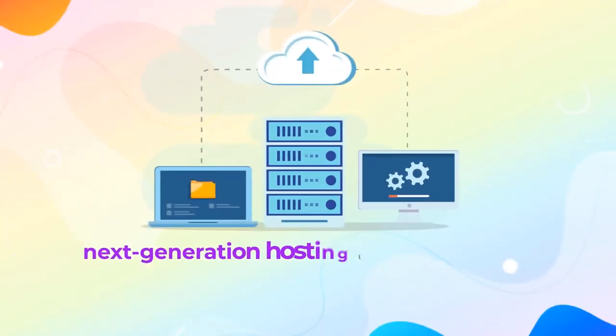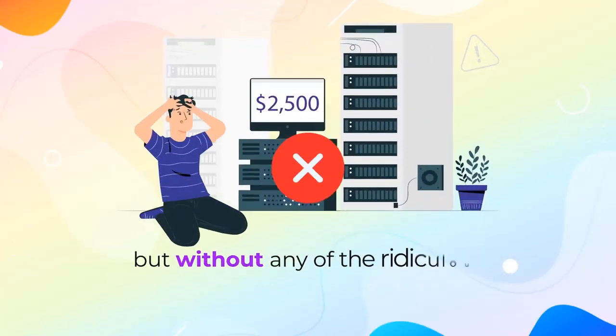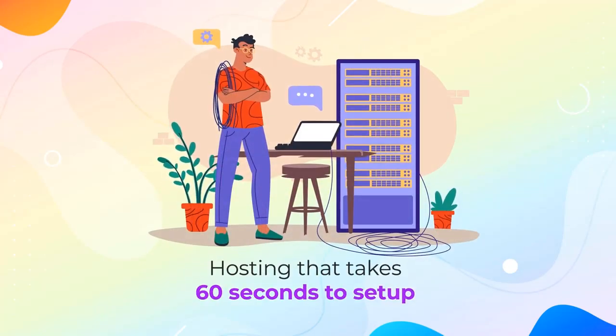That's right — next-generation hosting that's better than anything else on the market right now, but without any of the ridiculous monthly fees. Pay once, use forever. Hosting that takes 60 seconds to set up.